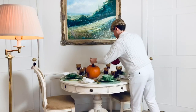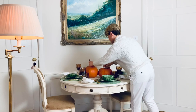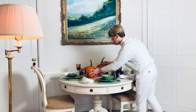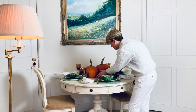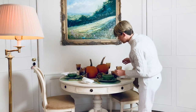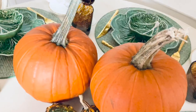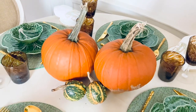Now I'm adding in two pumpkins. I did want to add some leaves from the garden to the table but after all the rain we've had here in Edinburgh it wasn't possible. And that's it — a very simple but effective autumn table.